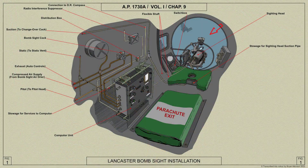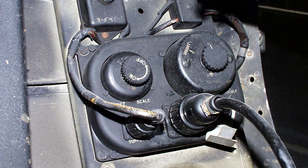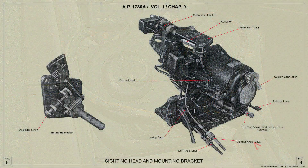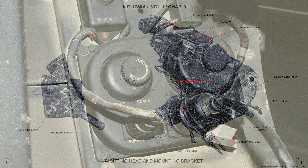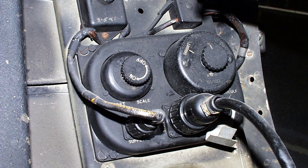Mounted on the port side is the bombsight switch box. It provides electrical current for the bombsight's graticule lamp and for a lamp that illuminates the drift scale on the course setting indicator. The drift scale lamp is controlled by a dimmer switch in the top left hand corner, and the graticule lamp is controlled by a rheostat and tumbler switch mounted on the right hand side.